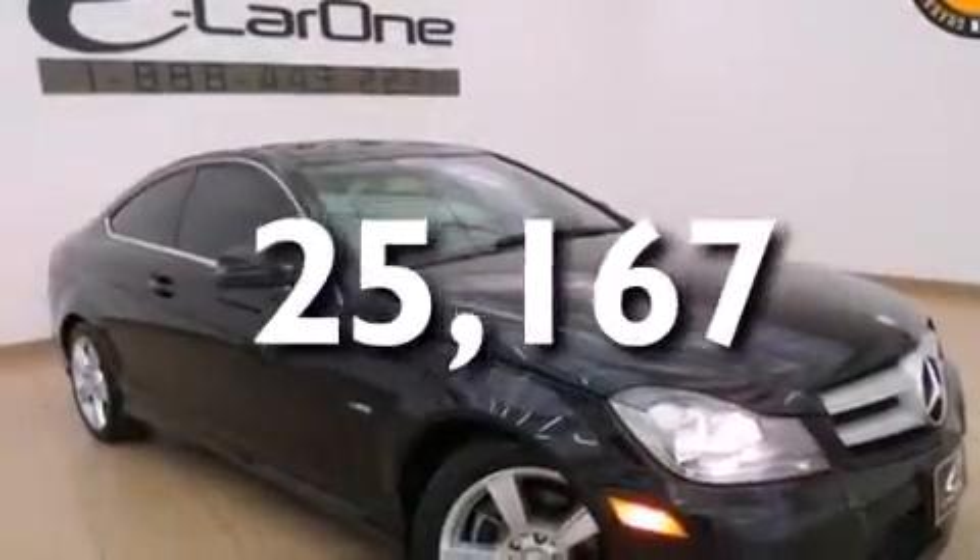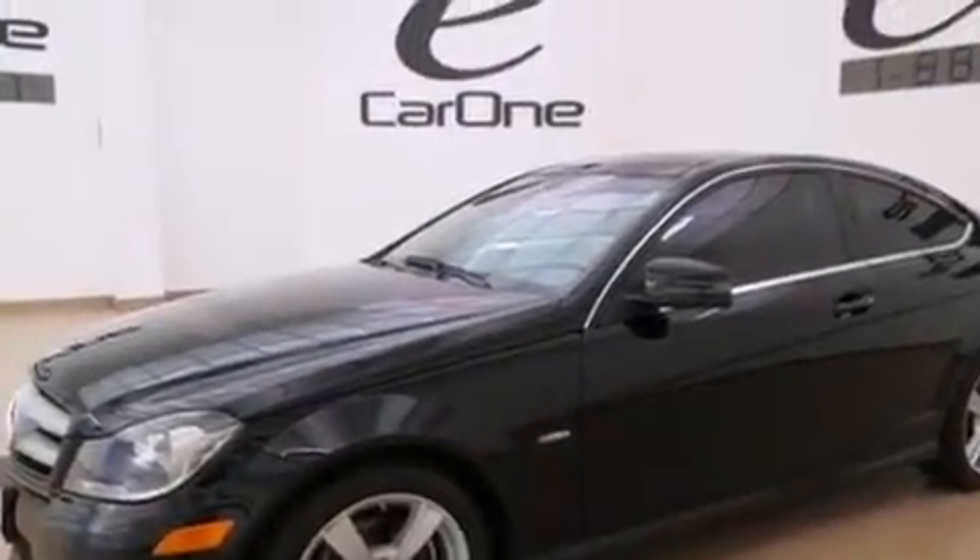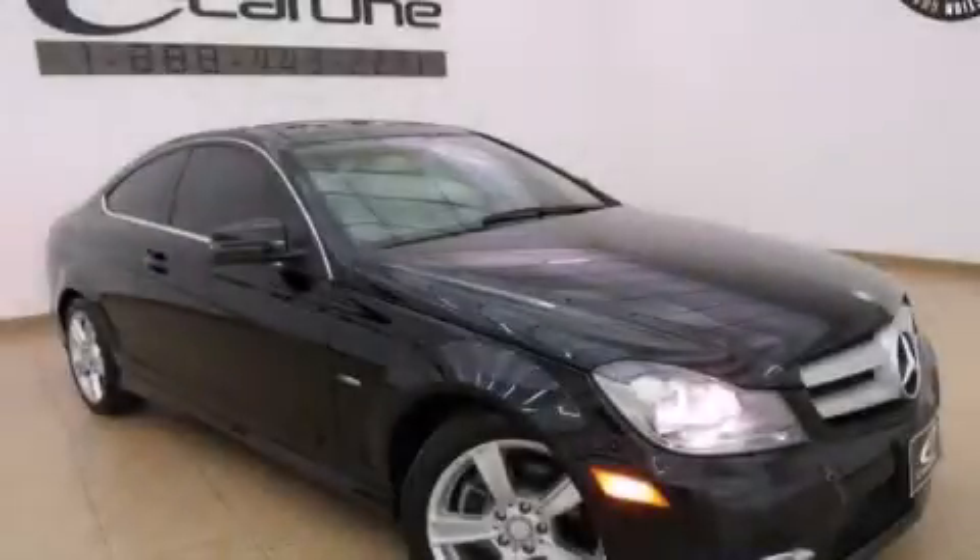With an EPA estimated rating of 31 miles per gallon on the highway, this vehicle pays off in the long run. We invite you to contact us today to learn more about this vehicle.